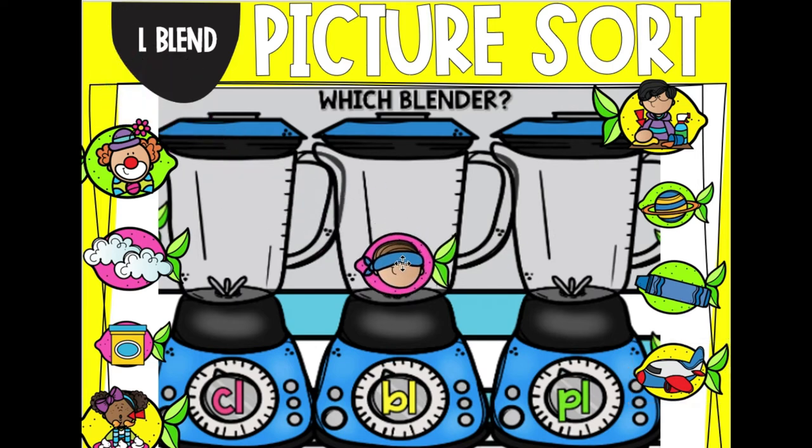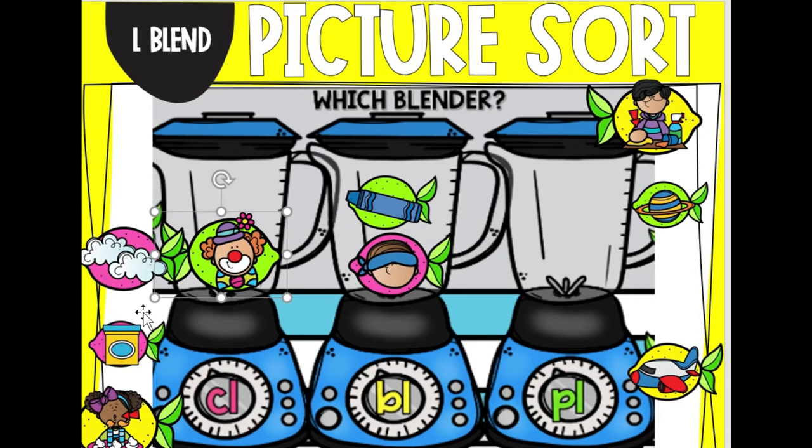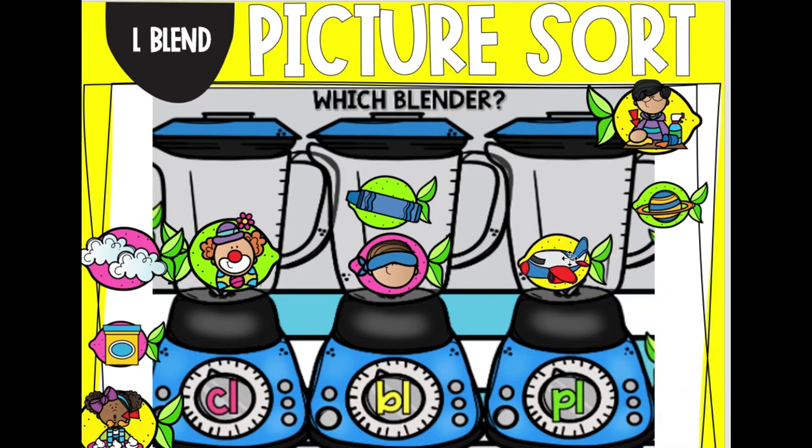That's right, it would go under BL. Let's try and see what this one would go under. This is blue — would it go under CL, BL, or PL? That matches the blue blind. Ooh, that was hard to say. How about the clown? That goes under CL. And how about the plane? Good, that is PL. So you'll have an activity like this later.